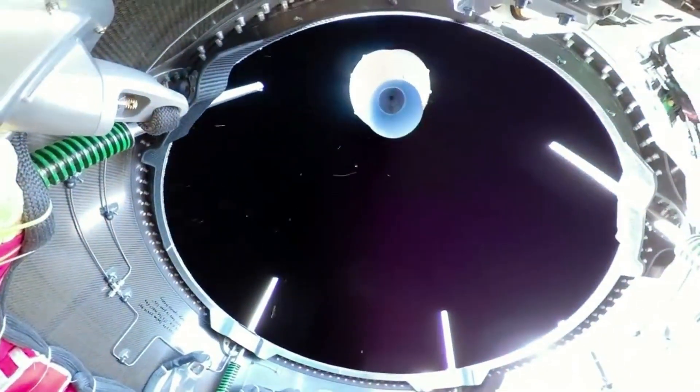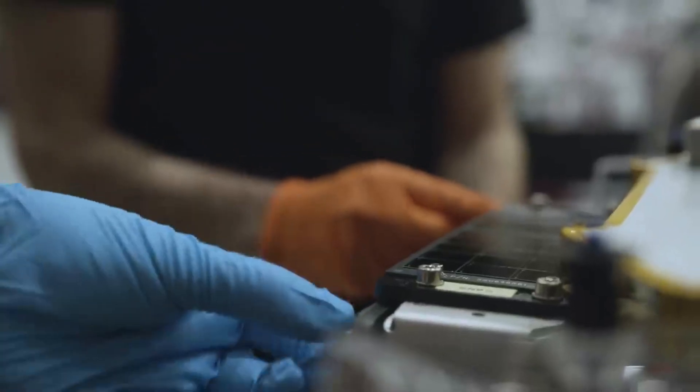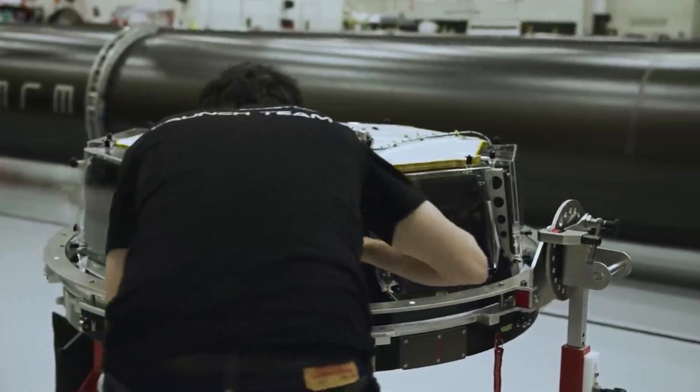Low Earth orbit is an extremely unique environment with a long list of benefits if properly utilized. One of the biggest and most obvious is the lack of gravity. Here, new opportunities present themselves including space manufacturing, science, 3D bioprinting, and so much more.